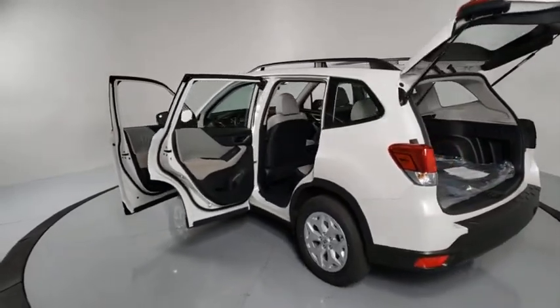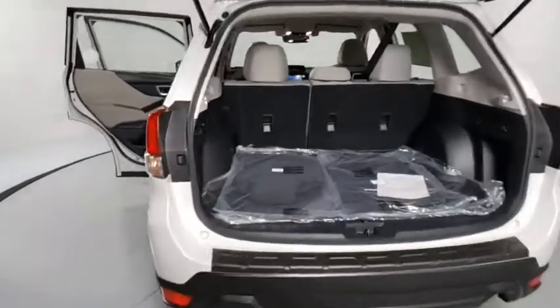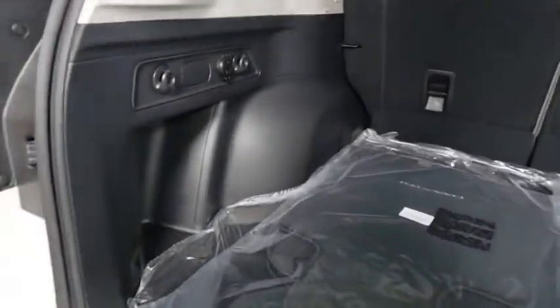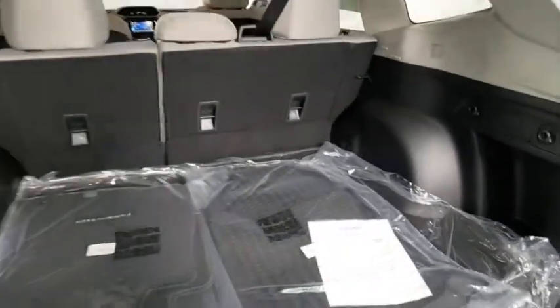Rear window defroster, power windows, overhead console, brake assist, panic alarm, remote keyless entry, tachometer, front bucket seats, cloth upholstery, front reading lamp, rear window wiper.